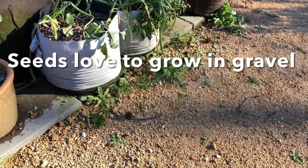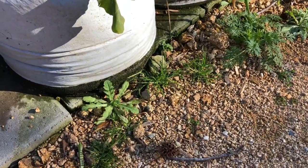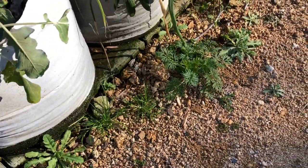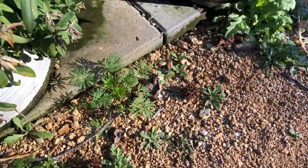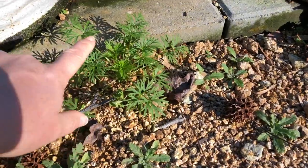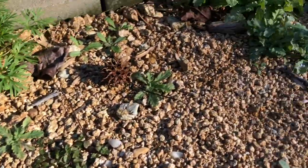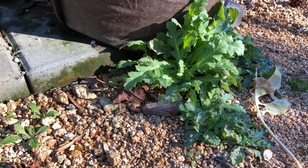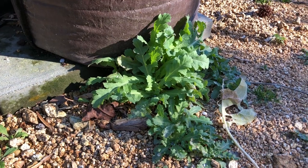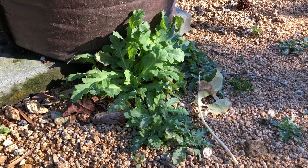My best advice for seed, if you're having trouble getting things to grow, is to throw them in your walkway — right along the edges of your walkway. You can see all of these are self-sown: larkspur, poppies, really healthy poppies right here along these concrete blocks. So if you're not having success in your ground, maybe put down some gravel and give it a try.